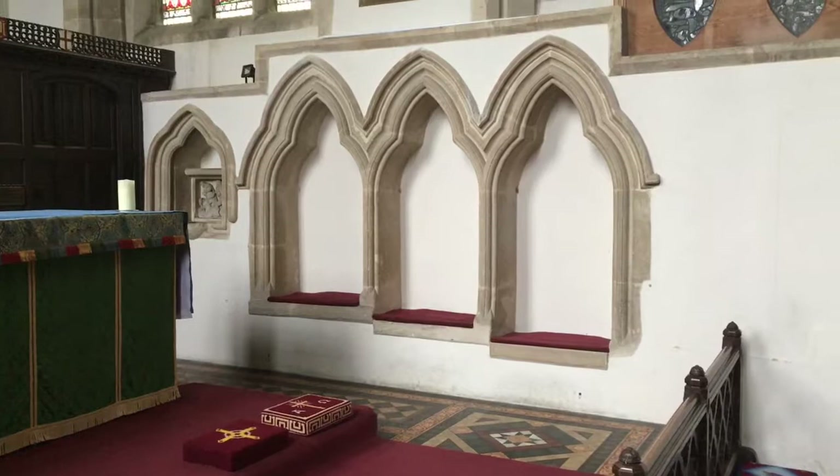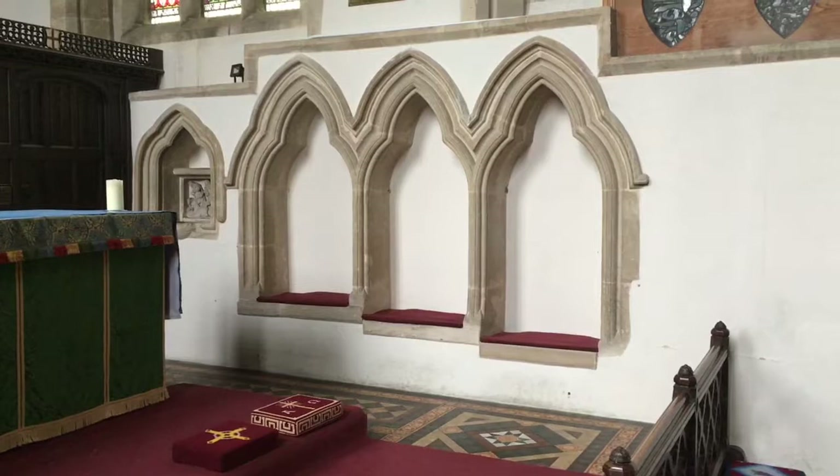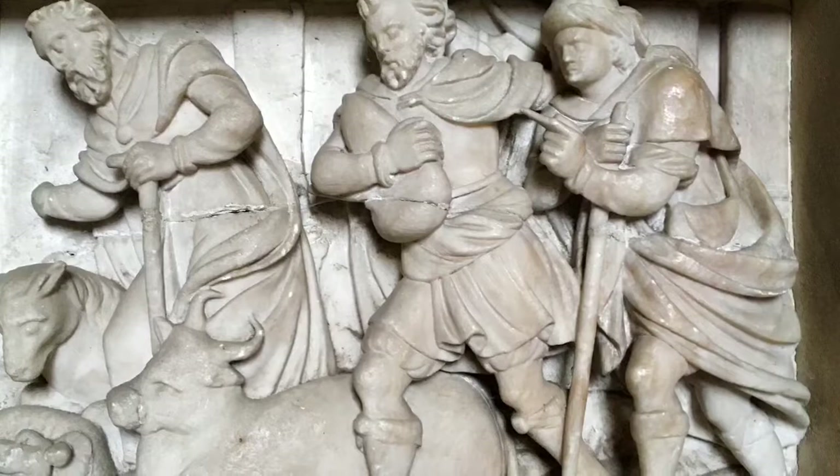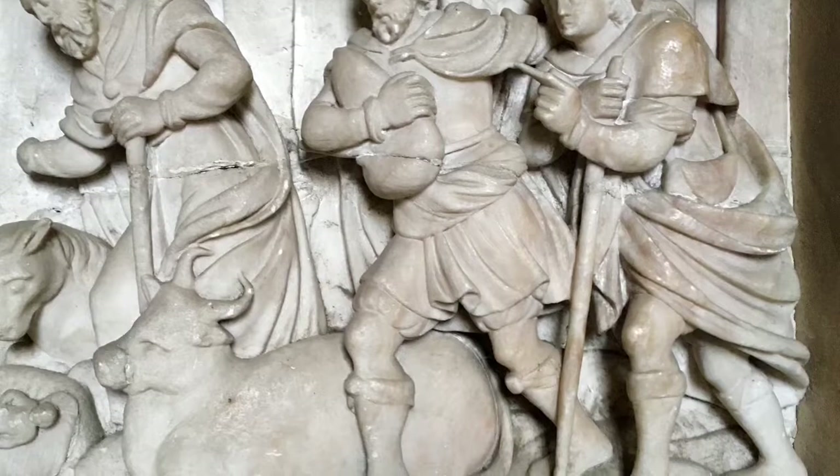On the south side of the chancel is a rather severe group of three seats: 13th century Sedilia and Piscina. But tucked away in the Piscina is a rather unusual piece of sculpture — a continental alabaster carving of the Magi, which dates from the 16th century.